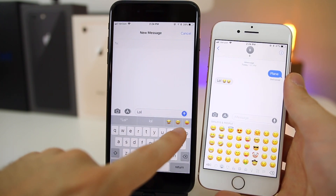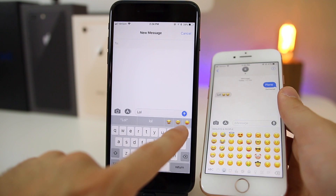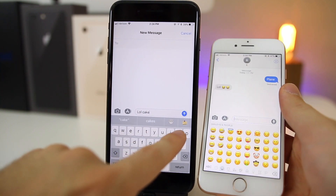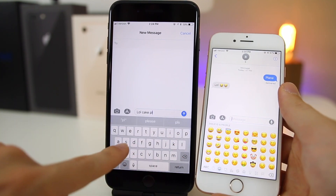Another cool feature in iOS 11.1 is that you now get multiple emojis to choose from when you type a trigger word. For example, typing 'lol' gives you three different emoji options instead of just one. Typing 'cake' gives you two options instead of one. It's a small but welcome addition.